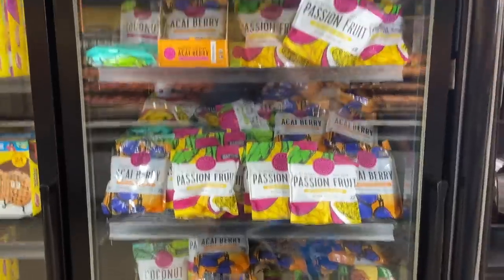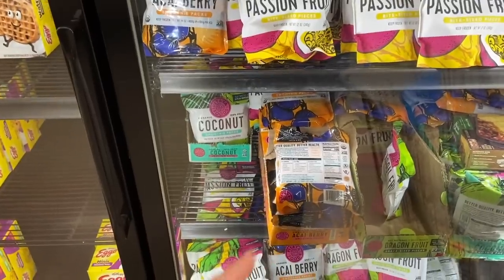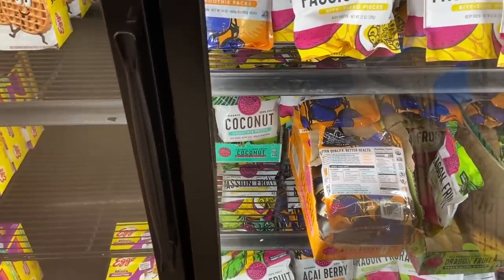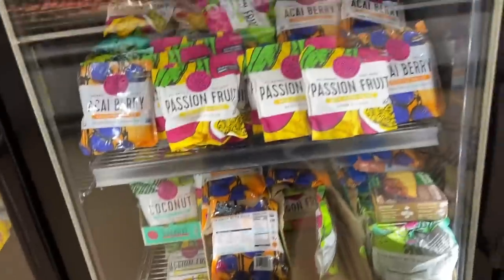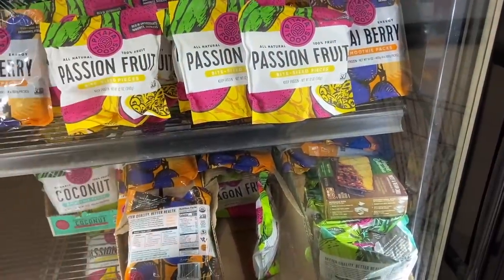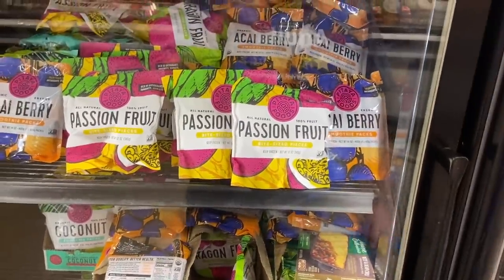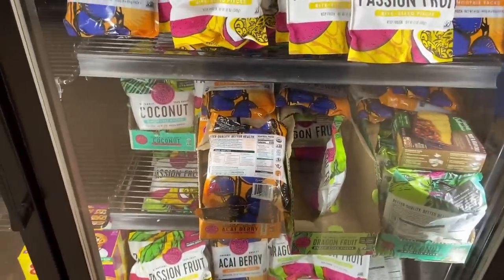We have a money-making deal on the Pitaya Foods coconut smoothie packs. They're $3.97 at Walmart, and Shopkick has 1,000 kicks back when you buy this product — equivalent to $4 back — making it totally free plus a 3-cent money maker. The passion fruit and berry ones also have rebates for 500 kicks ($2 back), making those $1.97. The coconut one specifically is a freebie.